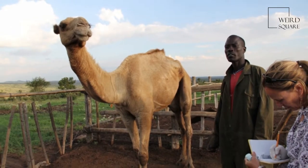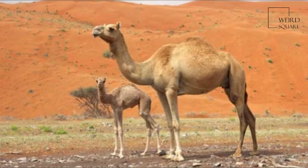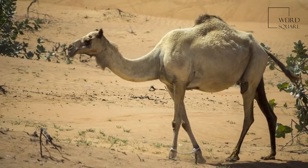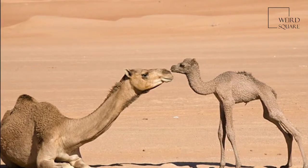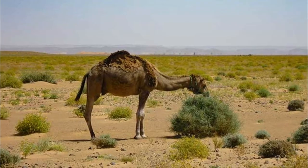Dromedaries are mainly active during daylight hours. They form herds of about 20 individuals, which are led by a dominant male. This camel feeds on foliage and desert vegetation. Several adaptations, such as the ability to tolerate losing more than 30% of its total water content, allow it to thrive in its desert habitat.